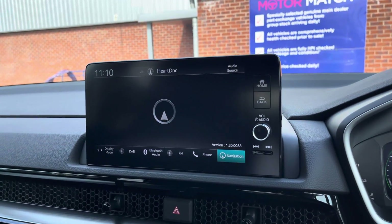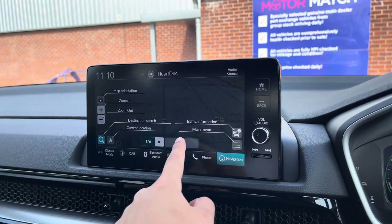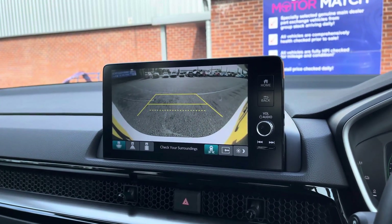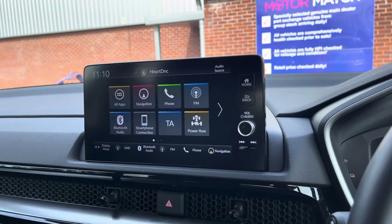You've also got a built-in satellite navigation system so you can find those newer destinations very easily. You do also receive traffic information on your journey to keep you updated. Placing the vehicle in reverse gives you access to three different rear view camera modes, which is really useful for any parking jobs.